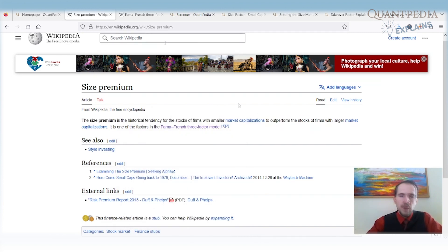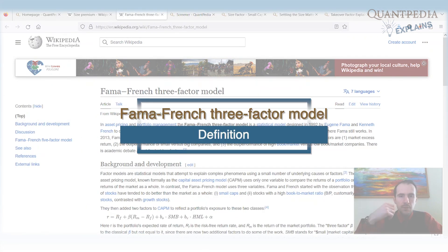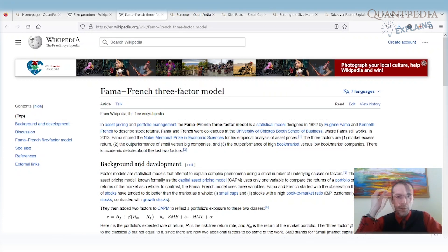It is also one of the factors in the Fama-French three-factor model. This premium has been around for a long time — at least from the 1980s, so over 30 years.